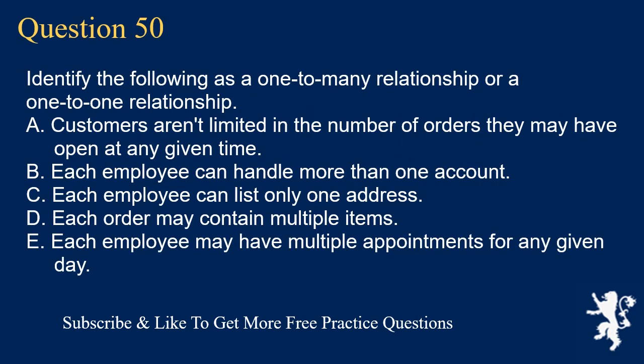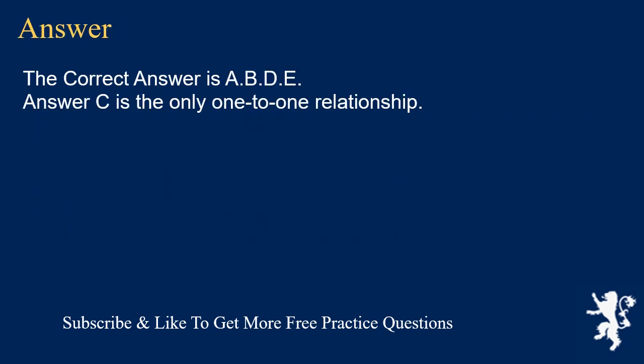Question 50. Identify the following as a one-to-many relationship or a one-to-one relationship. A. Customers aren't limited in the number of orders they may have open at any given time. B. Each employee can handle more than one account. C. Each employee can list only one address. D. Each order may contain multiple items. E. Each employee may have multiple appointments for any given day. The correct answer is A, B, D, E represent one-to-many relationships. Answer C is the only one-to-one relationship.